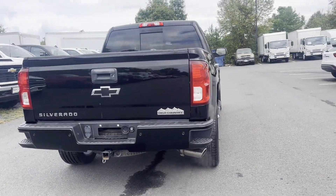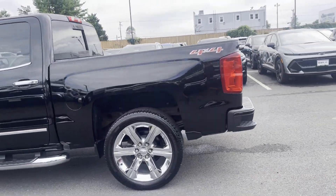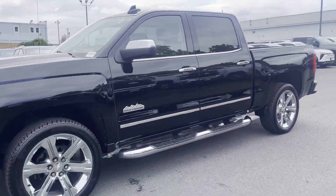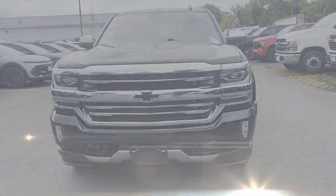If you're looking for extras, look no further than these built-in features: side view mirrors with turn signals, Wi-Fi hotspot, satellite radio, navigation, premium sound system, and multi-zone air conditioning.